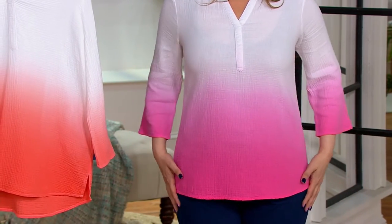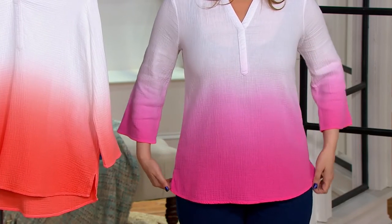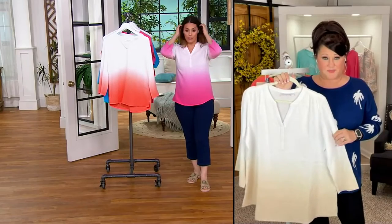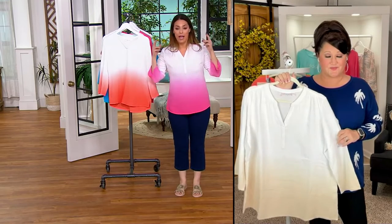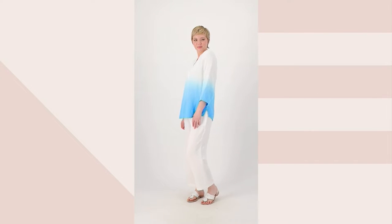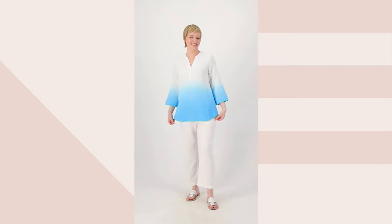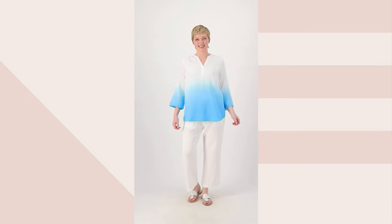Even if it's not cut right, it can make even slim girls look frumpy. I noticed that about all of the Bell by Kim Gravel clothing — even the relaxed fit tops always have a way that creates a waist. And I love that, and the way it's cut, but also obviously the way the color placement was done as well.